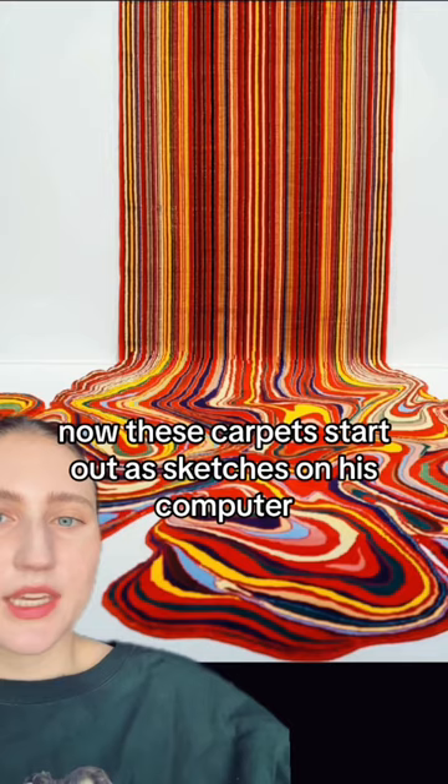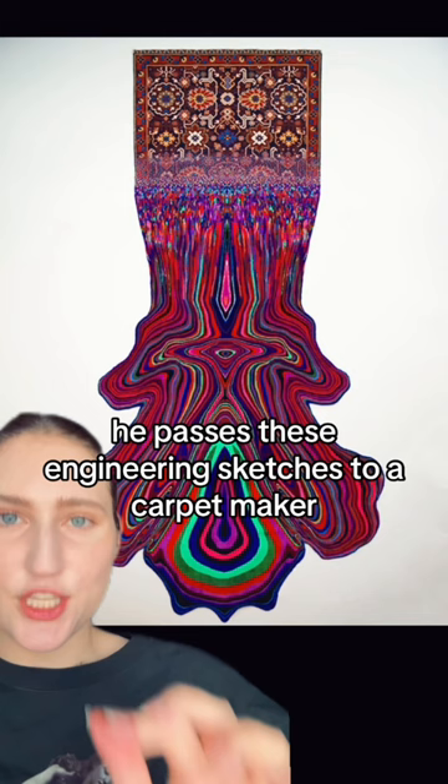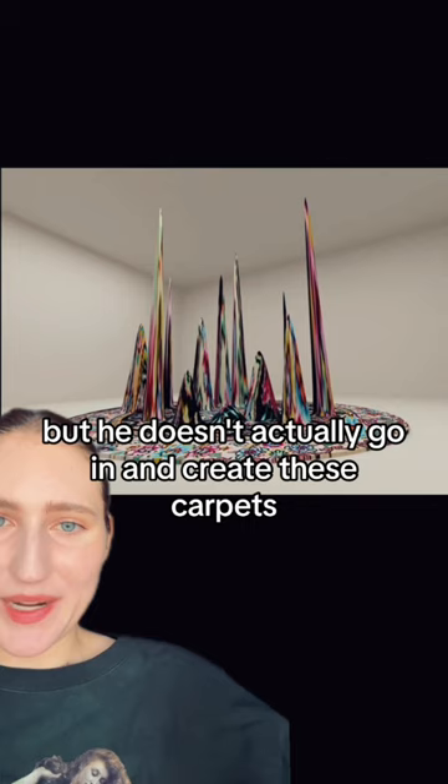These carpets start out with sketches on his computer. After they are digitally rendered, he transfers them to special engineering paper, and every single dot and thread is marked out. He passes these engineering sketches to a carpet maker, and the carpet maker actually makes all of this. So he designs all the work, but he doesn't actually go in and create these carpets.